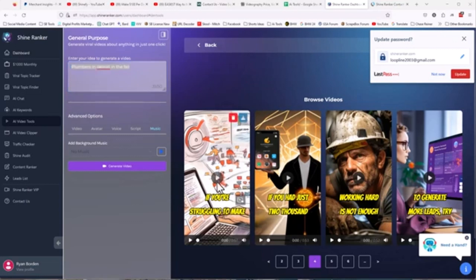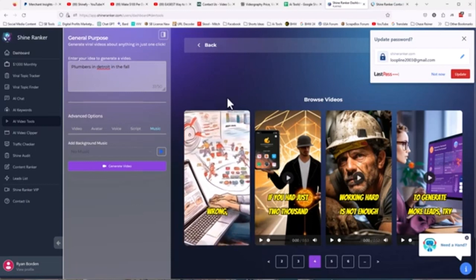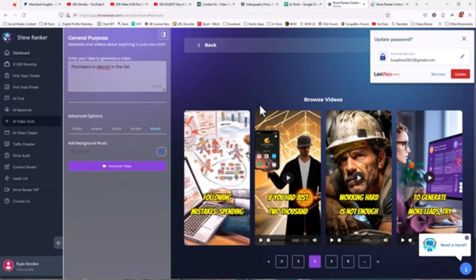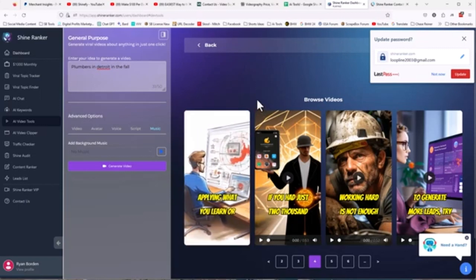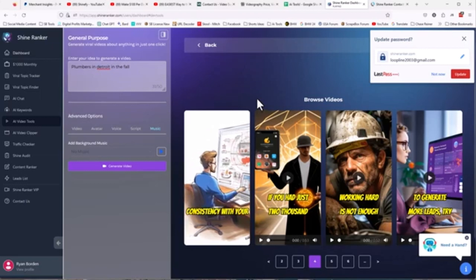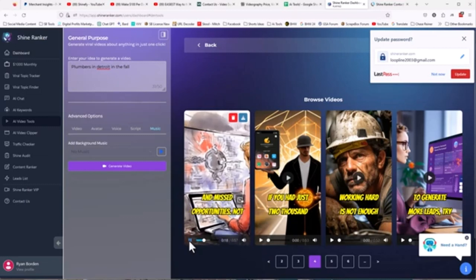Let me play one of these videos that are already made. It looks like this — this obviously isn't a plumbing video, my assistant made it — but: 'If you're struggling to make money online and can't seem to figure out what you're doing wrong, you might be making one of the following mistakes: spending hours watching YouTube videos without applying what you learn or taking action; lack of consistency with your strategies leading to premature giving up.' You don't have to watch the whole video — the point is, think about what we're really doing here.